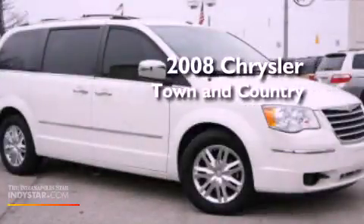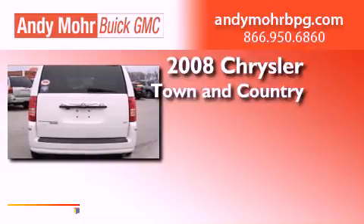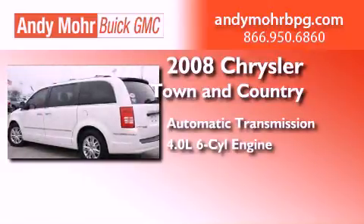This is a 2008 Chrysler Town & Country. This minivan has an automatic transmission and a 4.0L V6.